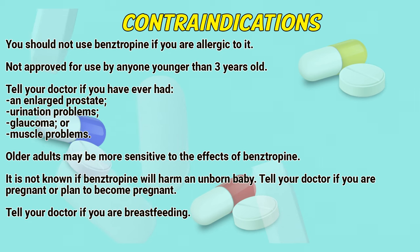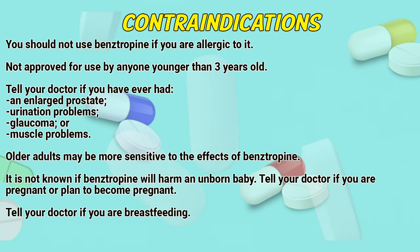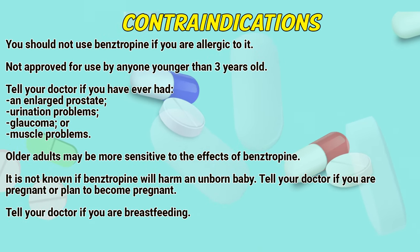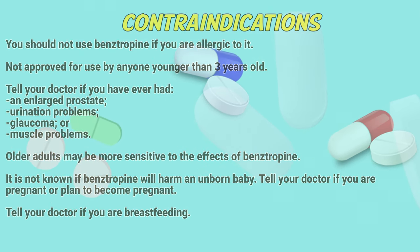You should not use Bainstrapin if you are allergic to it. It is not approved for use by anyone younger than three years old. Tell a doctor if you have ever had an enlarged prostate, urination problems, glaucoma or muscle problems. Older adults may be more sensitive to the effects of Bainstrapin. It is not known if Bainstrapin will harm an unborn baby. Tell a doctor if you are pregnant or plan to become pregnant, or if you are breastfeeding.